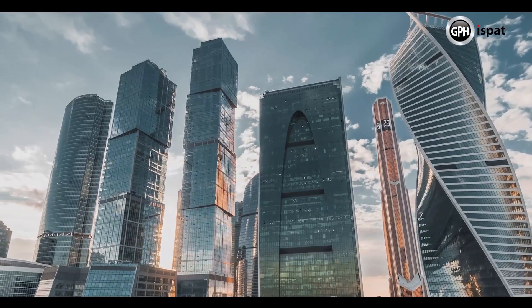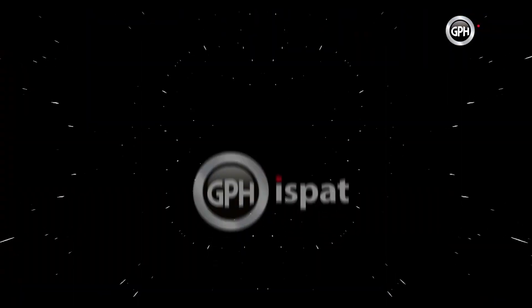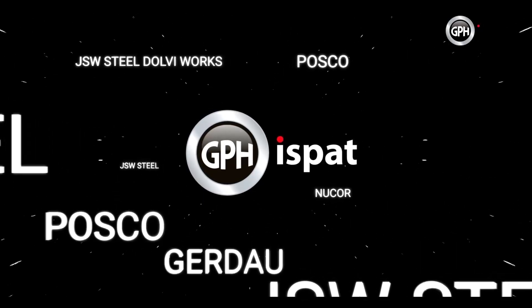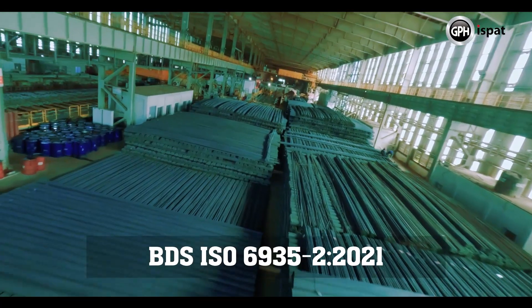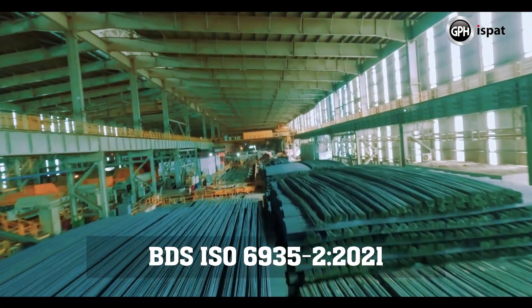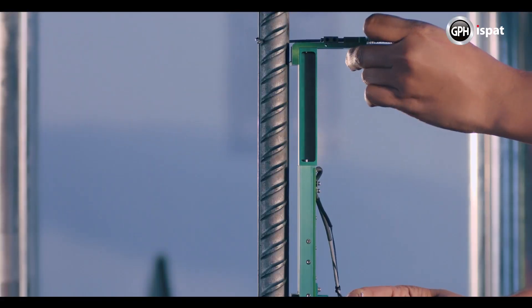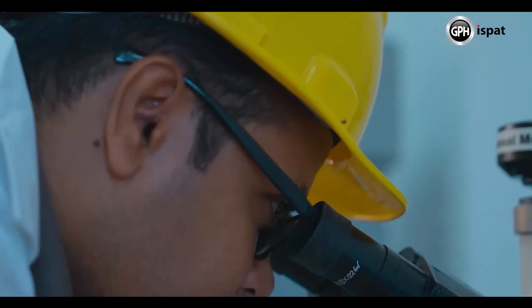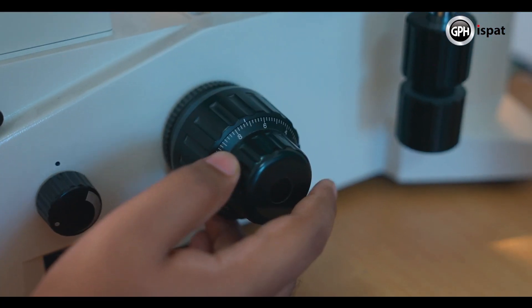This has inspired GPH Ispat to introduce B600CR and B600DR steel rebar for the first time in Bangladesh. The higher strength rebar is a milestone for the design and development of future infrastructures of the nation, in compliance with standards adopted by leading steel producers of the world and manufacturing guidelines of BDS ISO 69352:2021.